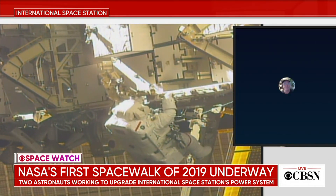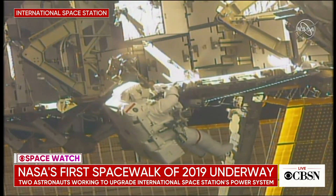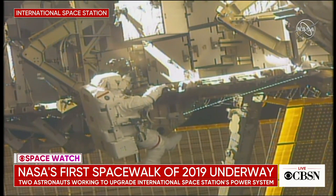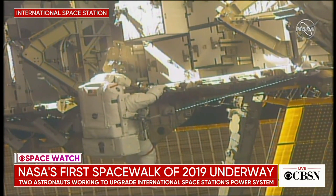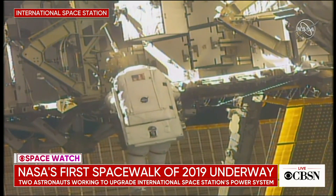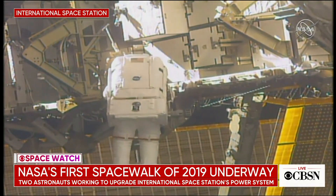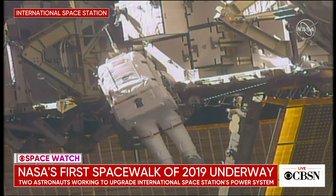So what they're doing is — just like everybody's cell phones — over time, when you repeatedly recharge batteries, you end up having to replace them. They knew that when they built the station, and so that's what they're doing now. They're replacing these 48 big batteries with 24 more powerful units. They're smaller, but they're more efficient. During this spacewalk, the astronauts are installing three of those and the electrical connections they need to make it happen.